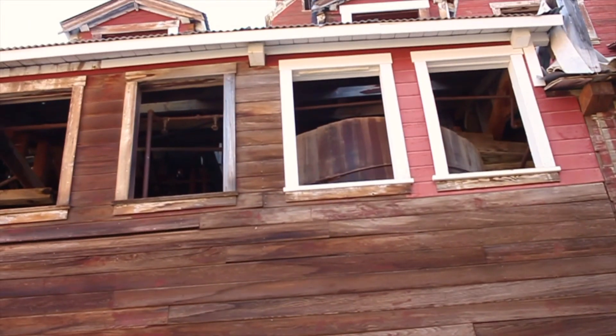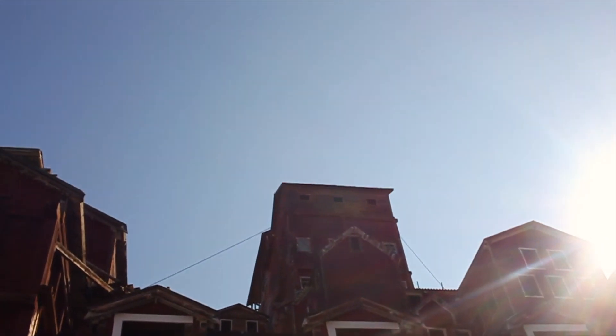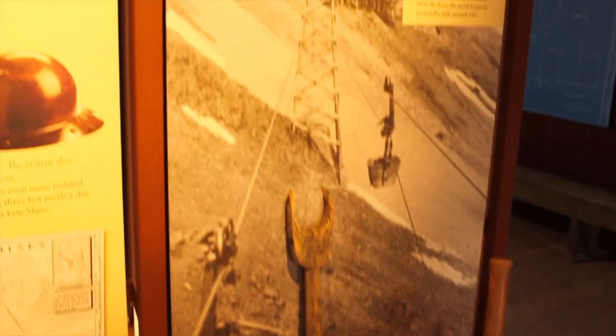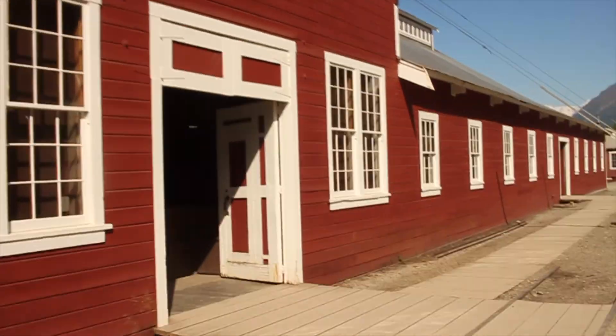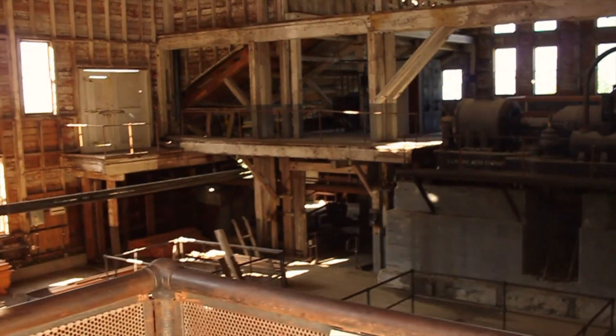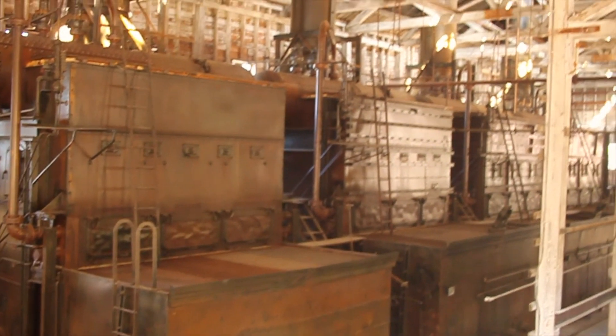So this is where the ore would get dumped out right into the mine carts. There are huge barrels inside this building — look at how tall that thing is. There was a fire. Oh, this was their power plant — there are generators in there. It's crazy.